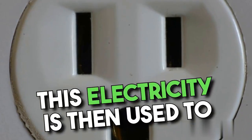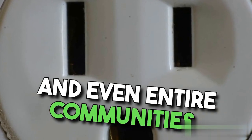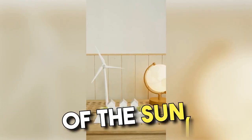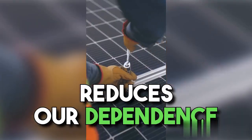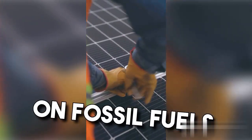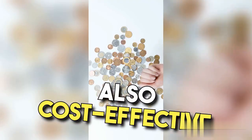This electricity is then used to power our homes, businesses, and even entire communities. By harnessing the power of the sun, solar panels provide a clean and renewable source of energy that reduces our dependence on fossil fuels. They are not only environmentally friendly, but also cost-effective in the long run.